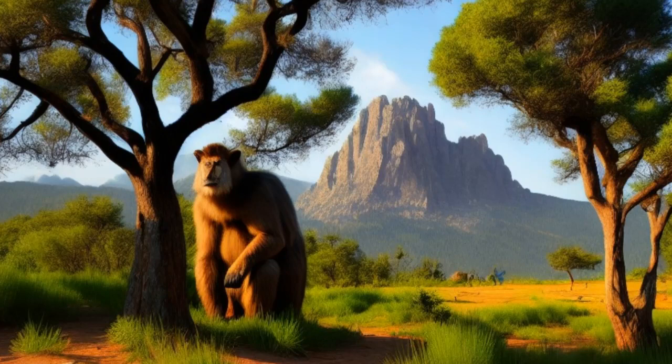Disadvantages of Bipedalism. Back Pain and Injuries: One of the most significant disadvantages of bipedalism is the increased risk of back pain and injuries. Walking upright places greater stress on the spine, which can lead to chronic back pain and other related injuries. This is a problem that affects many modern humans, and it is likely that our early ancestors also experienced these issues.